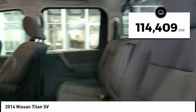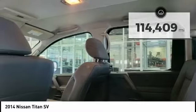This vehicle has less than 115,000 miles. Drive away with a great deal on this vehicle. Call or stop in today.